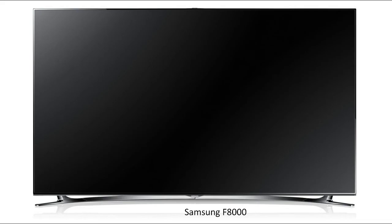Samsung F8000. Pros: the Samsung F8000 has deeper, richer black levels than any LED TV on the market. Cons: the color quality could be a tad better. The feature-packed Samsung F8000 boasts the best combination of picture quality, smart features and sleek physical appearance of any LED TV in our lineup.